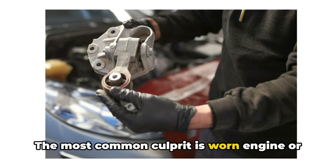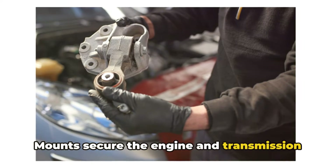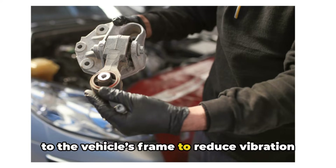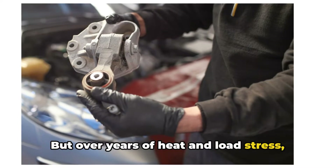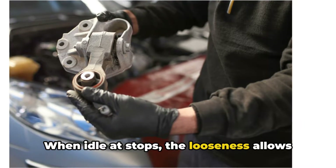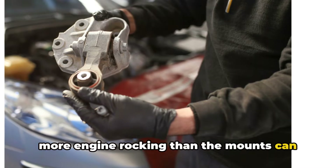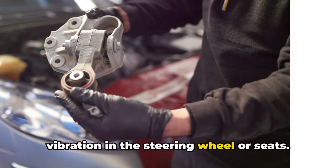The most common culprit is worn engine or transmission mounts. Mounts secure the engine and transmission to the vehicle's frame to reduce vibration and noise, but over years of heat and load stress, the rubber can crack and sag. When at idle stops, the looseness allows more engine rocking than the mounts can dampen, creating a noticeable shake or vibration in the steering wheel or seats.